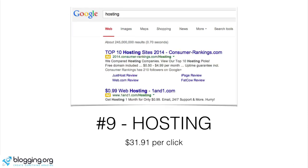Number nine is hosting. For anyone in the blogging and WordPress space, we already know how dominant the hosting niche is because everyone is fighting for your business. Right at the top we have a consumer ranking site that probably reviews all the different hosting sites — every time someone signs up, they get $100 or maybe $200 per new signup, so they can pay over $30 per click to rank at the top. In the second spot, we see 1&1 Hosting, which is also a huge website.